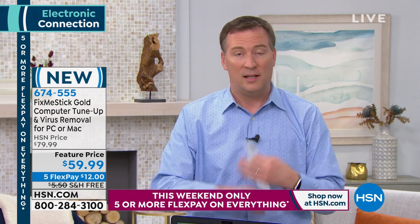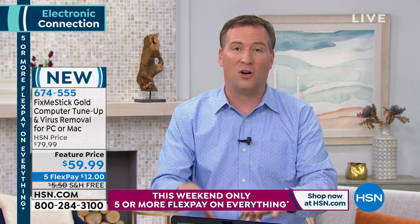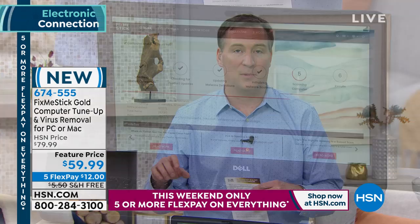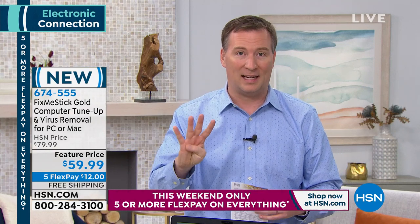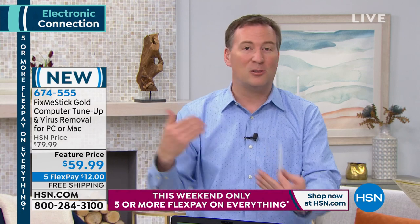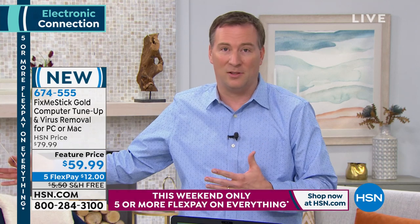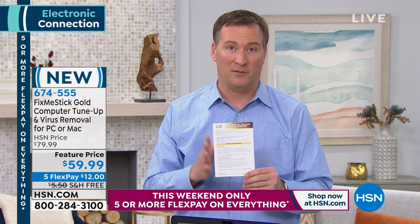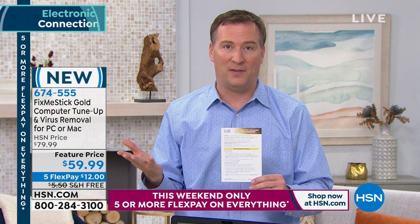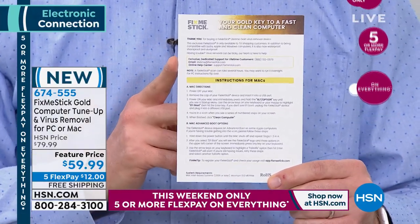There's also a new threat called key loggers — a virus designed to steal your credit card and social security numbers. It lies dormant on your system, waiting for you to type in those numbers, then captures and sends that information around the world in an average of four seconds. It doesn't slow down your computer, so you'd never know it's there. But FixMeStick scans 100% of files and will find it — imagine hiring a cleaning crew that only cleaned 10% of your house.